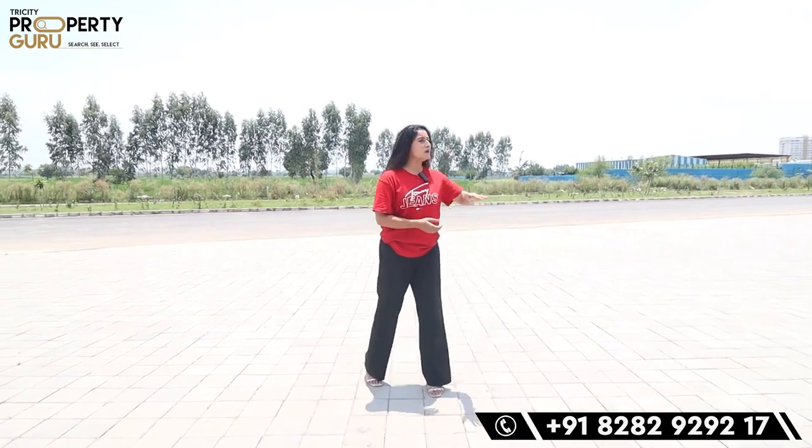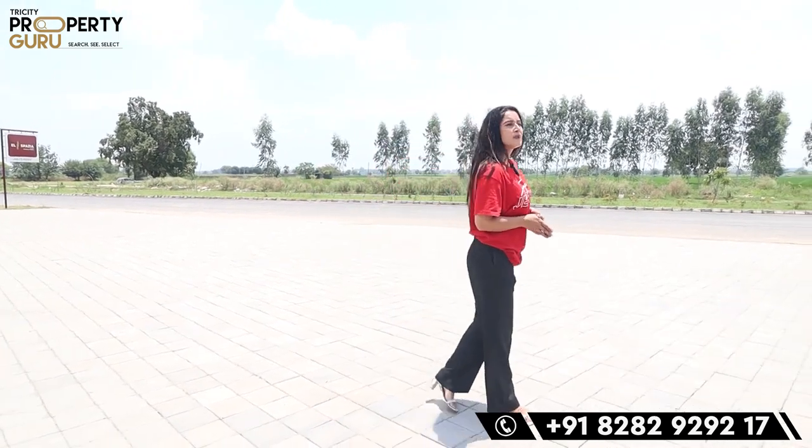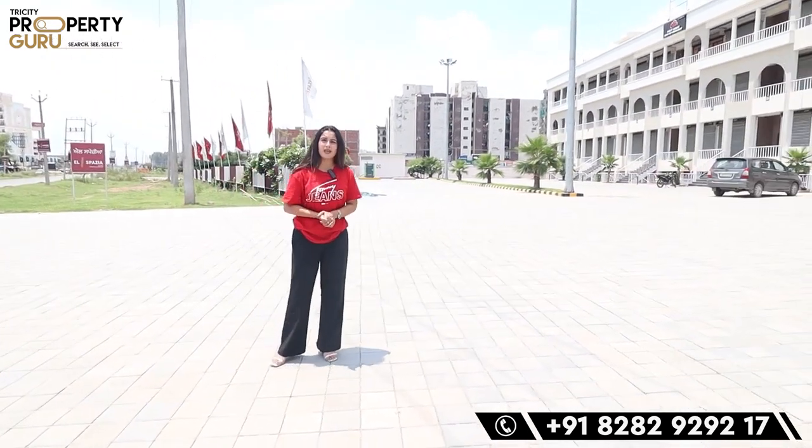Before we go inside, let's talk about location and connectivity. Behind me, this road is your PR7 road, which will further connect to Panchkula Sectors 20 and 21 — that is the proposed road. This location gives you easy access to 5 states: Delhi, Himachal, Haryana, Jammu, and Punjab. Nearby you have Shamrock School and easy connectivity to colleges. On the highway market you'll find branded outlets like KFC, McDonald's, and Decathlon — so whether for daily or branded shopping, everything is easily approachable.